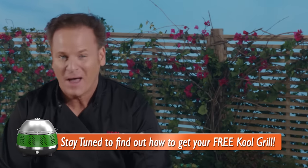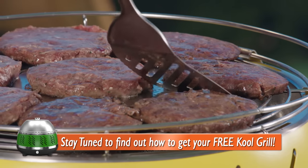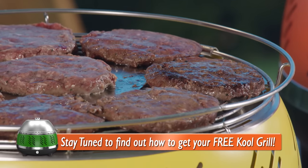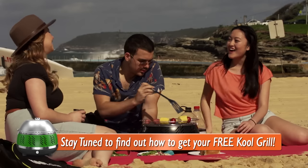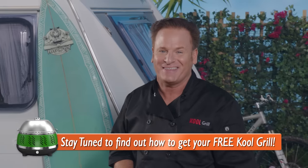Try doing that with your current barbecue! It's only been a few minutes and look at how amazing these burger patties are cooking. And just to prove the fun, safety, portability and the all-delicious taste you get with the Cool Grill, we asked some skeptical consumers to try it and tell us what they think.